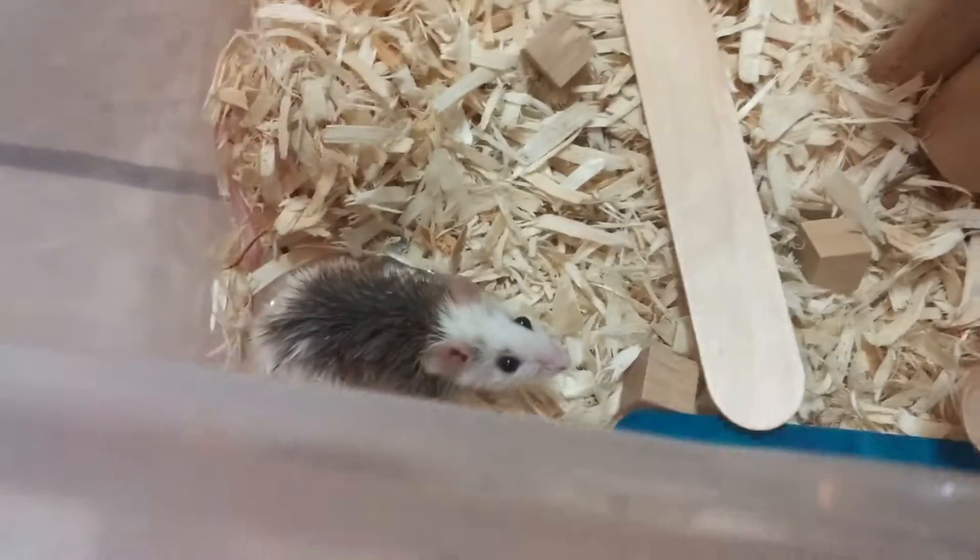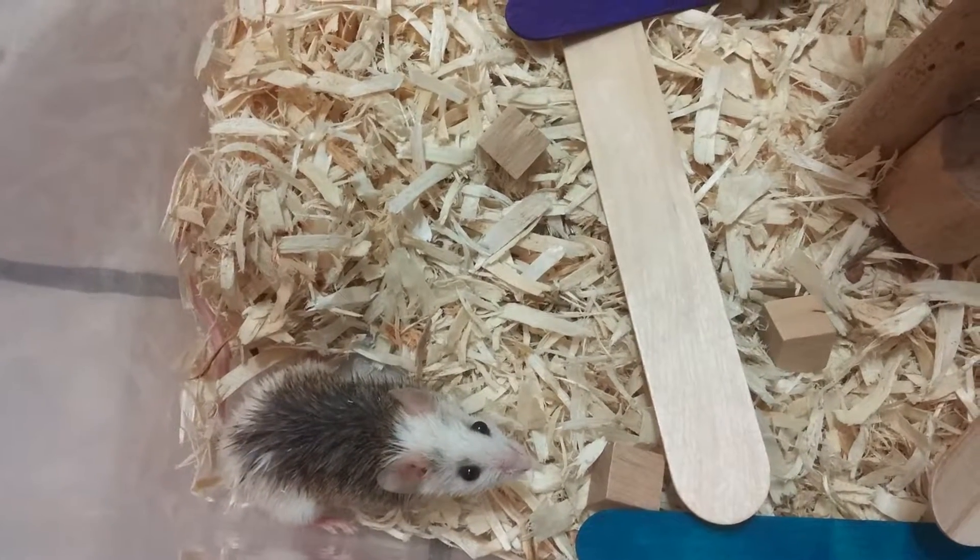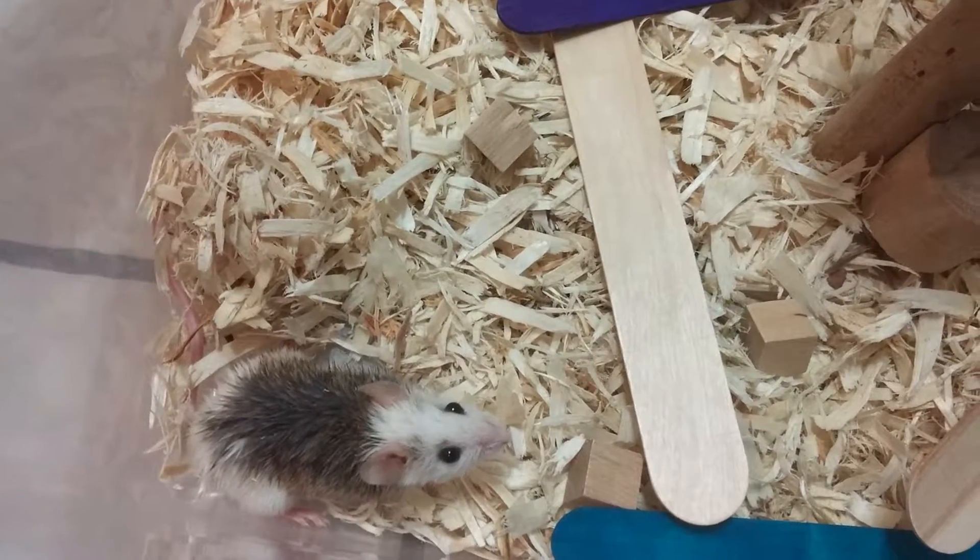If everything seems okay, I'm gonna clean out Sphagnum's bin — the bigger bin — and hopefully put all these guys together.